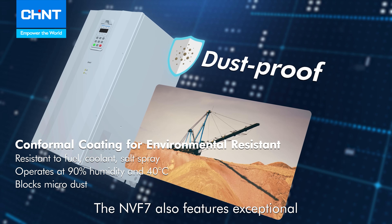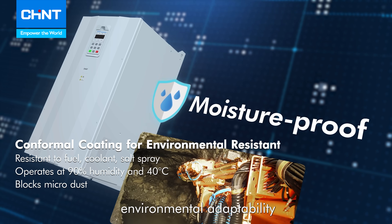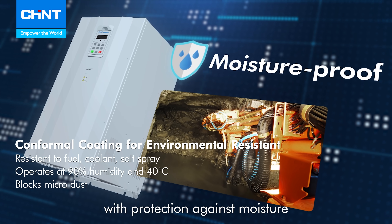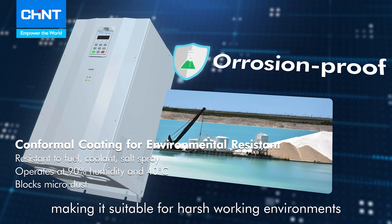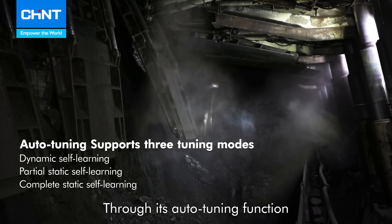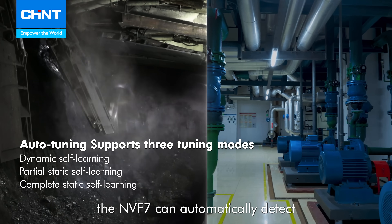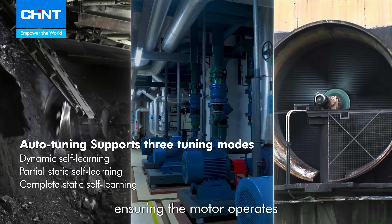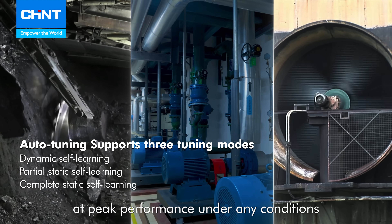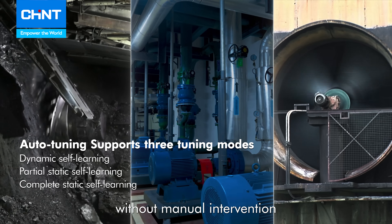The NVF7 also features exceptional environmental adaptability, with protection against moisture, dust, and corrosion, making it suitable for harsh working environments. Through its auto-tuning function, the NVF7 can automatically detect and optimize motor parameters, ensuring the motor operates at peak performance under any conditions without manual intervention.